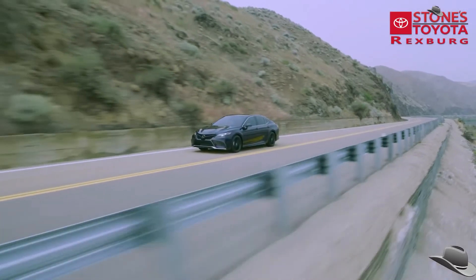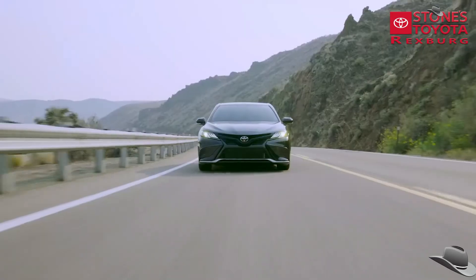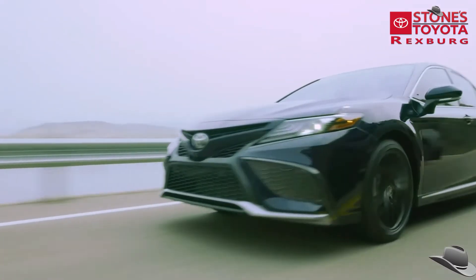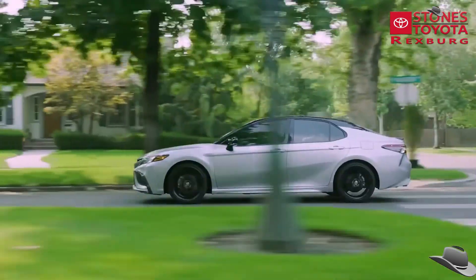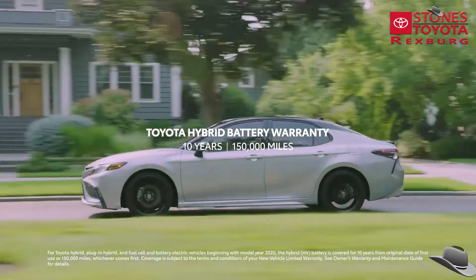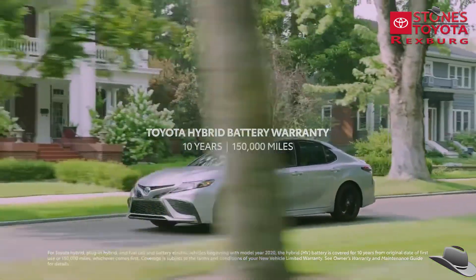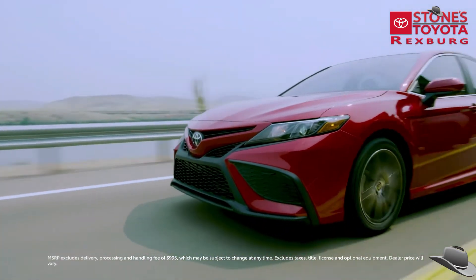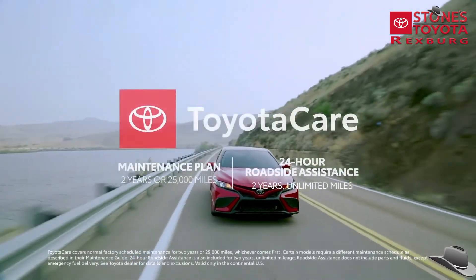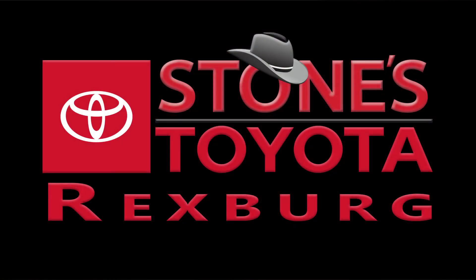All in all, the 2021 Camry is a truly inspiring midsize car with a knockout combo of style, performance, and remarkable value. This is taken even further on hybrid grades, with the enhanced Toyota Hybrid Battery Warranty, which lasts for 10 years or 150,000 miles, whichever comes first. With its approachable starting MSRP, as well as great ownership perks like the 2-year ToyotaCare No-Cost Maintenance Plan with Roadside Assistance, it's no wonder why Camry is captivating a whole new generation.